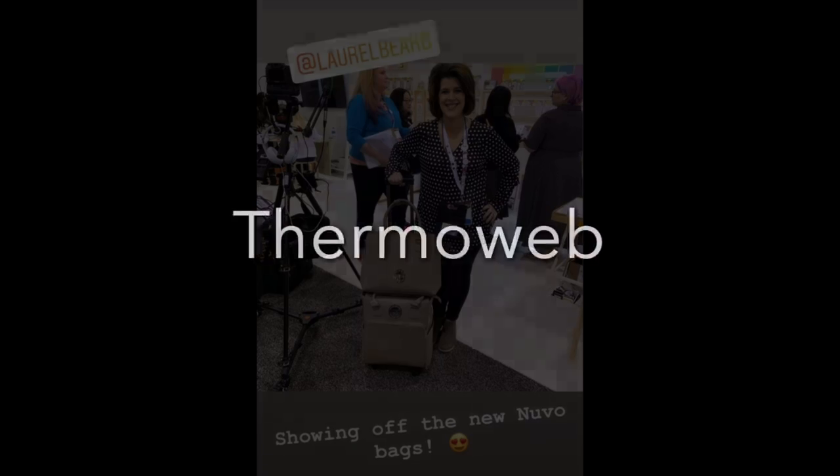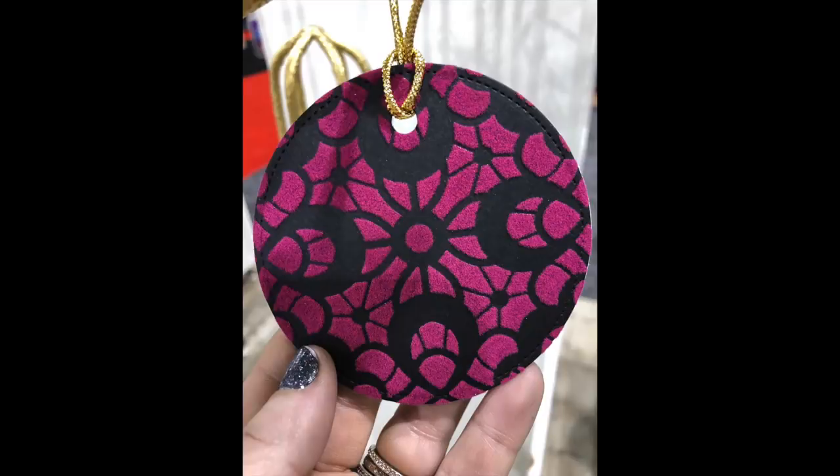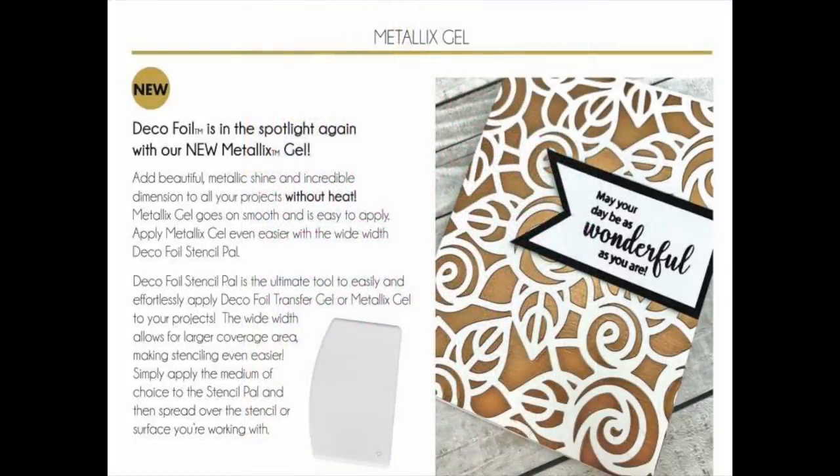Let's move on to the next booth: Thermo Web. Love their foiling, but they've got this blocking transfer paper. Do you guys remember that flocking powder from way back when it was a powder and got all over the place? Well, they've got that in a sheet and it is beautiful. I went and touched all those flocking samples — those are coming in my house. They were so soft; I was petting all the samples and they come in really pretty colors.